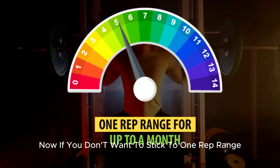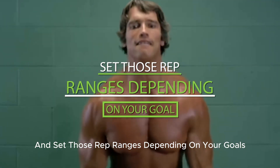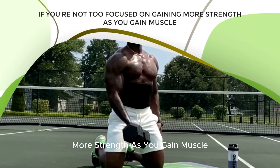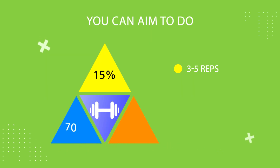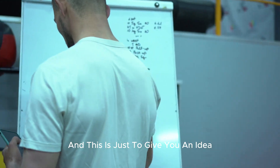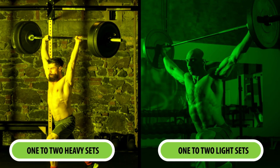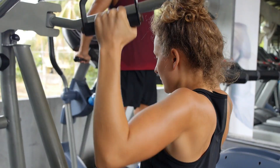If you don't want to stick to one rep range for up to a month at a time, you can also incorporate different rep ranges during each workout and set those rep ranges depending on your goals. If you're not too focused on gaining strength, you can aim to do about 15% of your sets in the three to five rep range, 70% of your sets in the six to twelve rep range, and 15% of your sets in the thirteen-plus rep range. In practice, that means incorporating one to two heavy sets and one to two light sets for every seven moderate-rep sets you do.